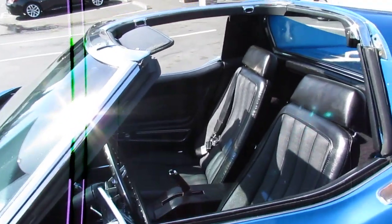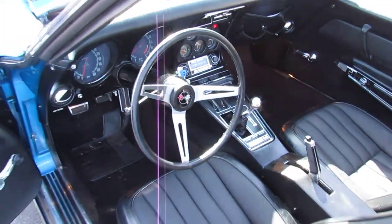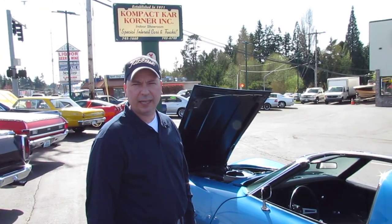Open the door for you as well. Very clean inside. My name's Paul. You can call me for a buy it now. You can reach me at 206-423-5896.